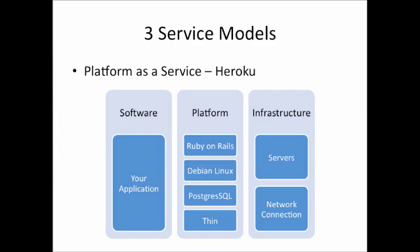The platform itself of Heroku is Ruby on Rails, Debian Linux, PostgreSQL, and the web server Thin. If you're interested in more information on how Heroku built its web-based platform, there are a number of diagrams and information on Heroku's website.